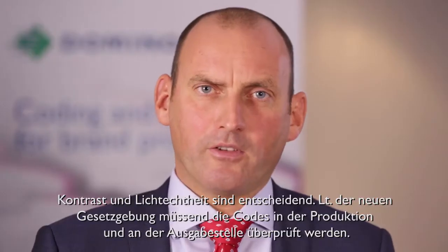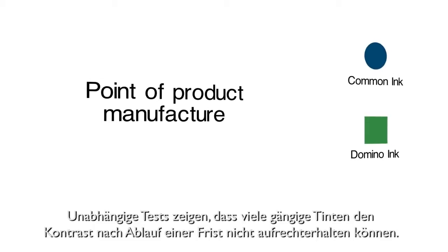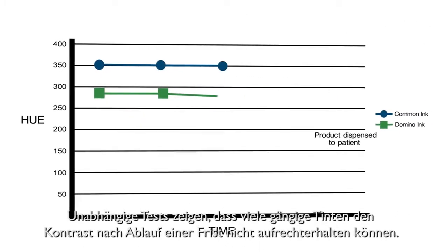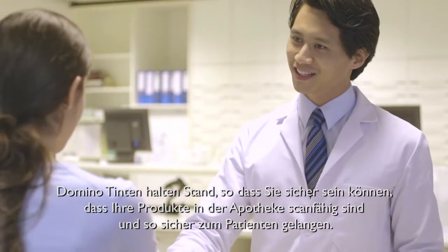Ink contrast and light fastness is now critical. Under new pharmaceutical legislation, codes must be verified not only in production but at the point of dispense to a patient. Independent testing shows that many common inks used today do not maintain contrast after a certain period of time. Domino inks do, so our customers can be confident that their products will scan in the pharmacy and reach their patients safely.